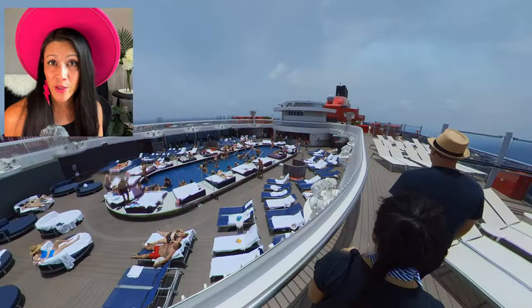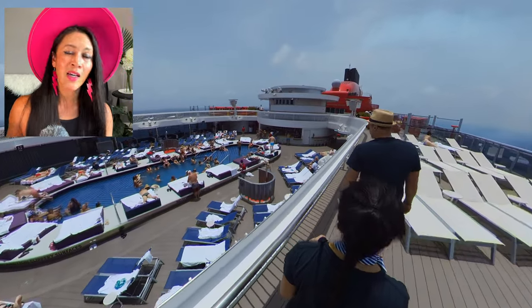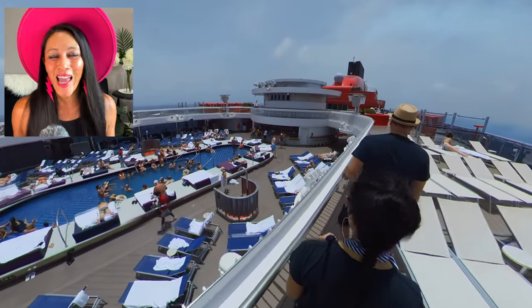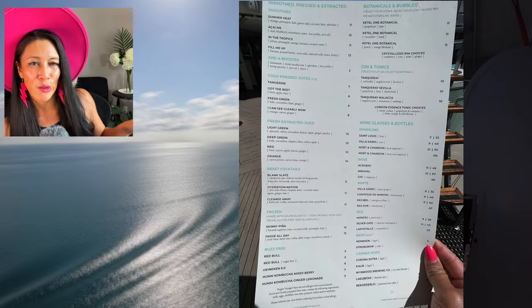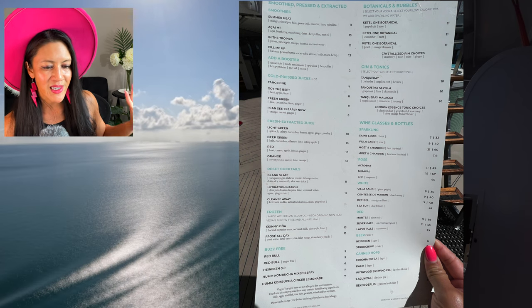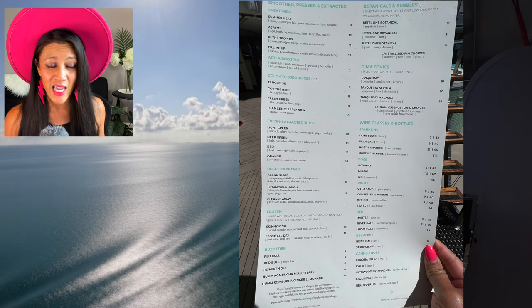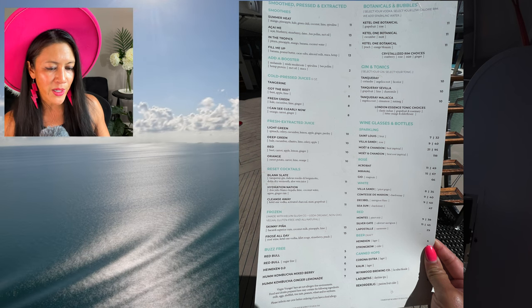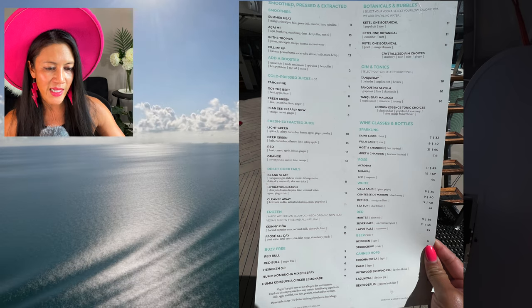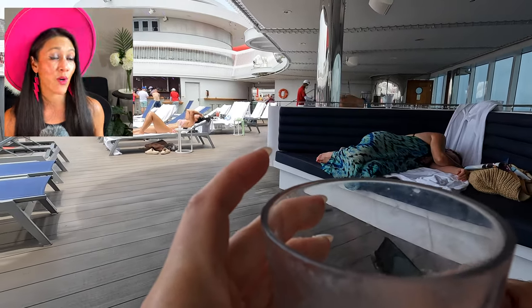Maybe now it's time for Gym and Tonic — the pool bar. Head over to the pool, don't forget to rinse off first, and enjoy an afternoon of drinking in the sunshine. At the pool bar, smoothies or cold pressed juice run $7 to $13. Their frosé all day is $13, and beers are $6 for a Heineken. Cocktails and beers are both available here.